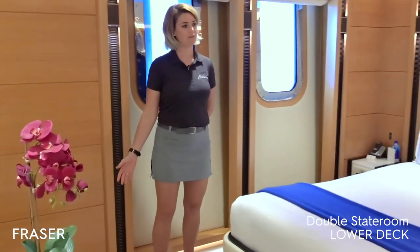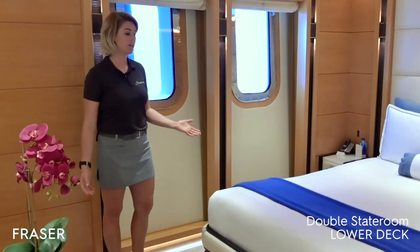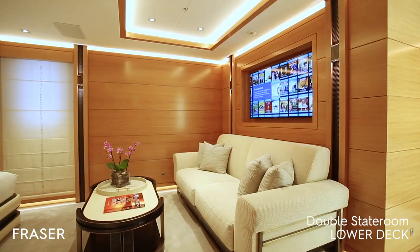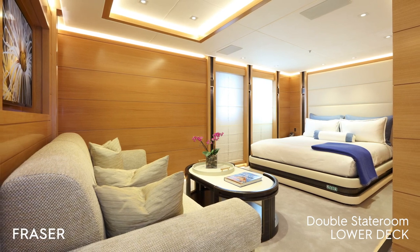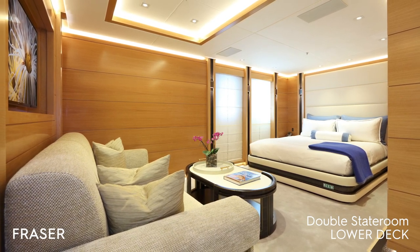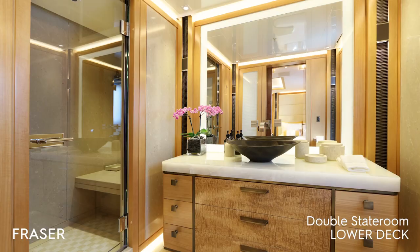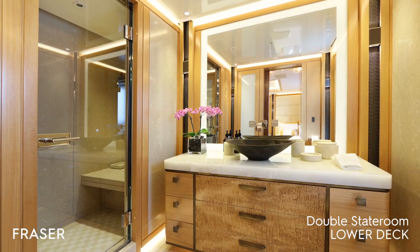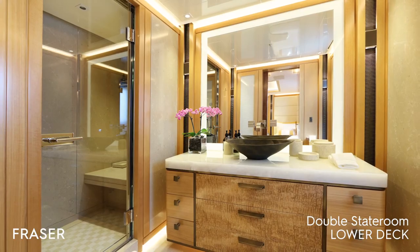Here we have another one of the lower guest cabins — this is one of the double cabins. We have a queen-size bed and beautiful large windows that allow for great lighting in the cabin, plus a nice sofa. Off to the side, we have the private ensuite bathroom, which is also relatively spacious and light.